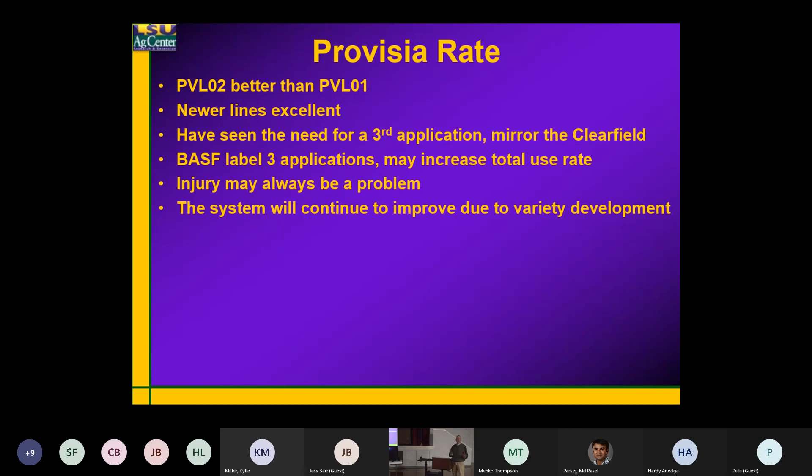That will work if you're on top of it. 10 ounces is plenty, especially on two to three leaf red rice — you don't need near that much. But as that rice gets larger and you get into the PI stage on red rice or weedy rice, it's very difficult to control with 10 ounces.